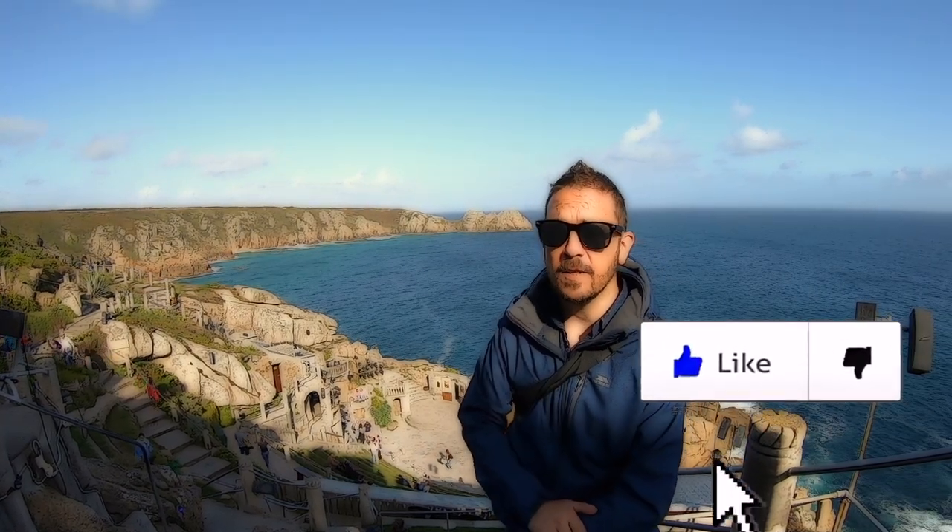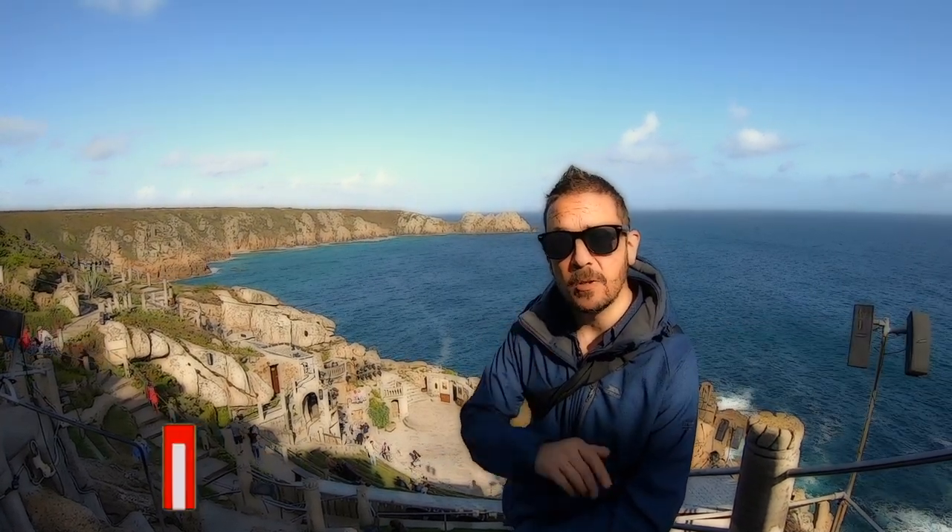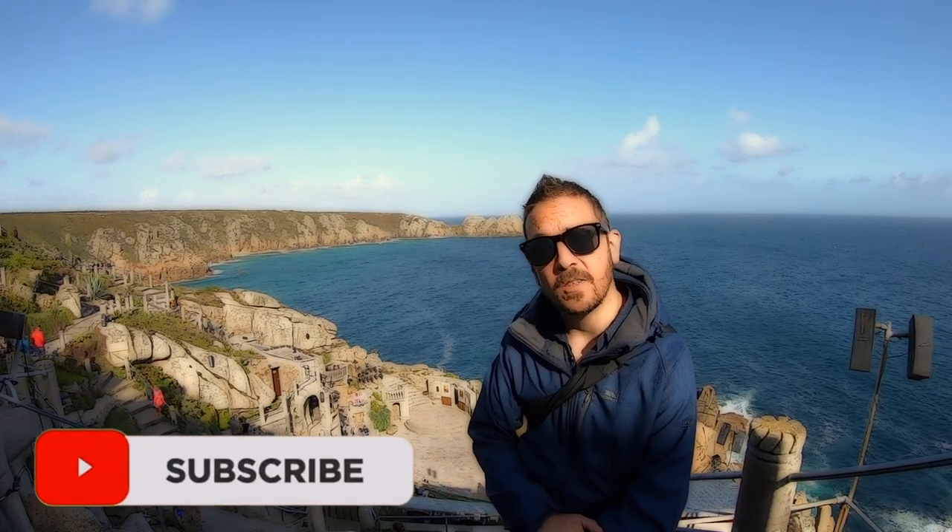Add a like as well if you fancy, and hit the subscribe button if you haven't already. Until next time, see you later.